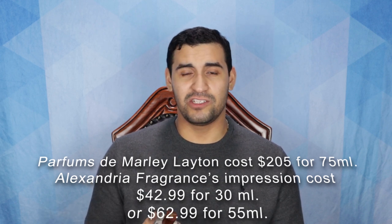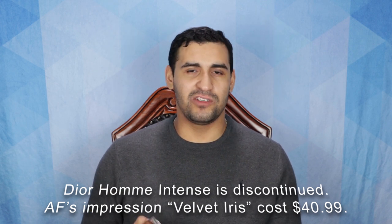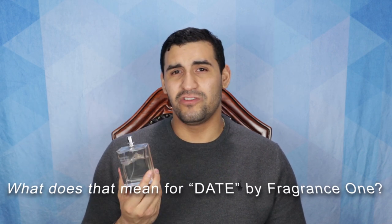If you're just getting into fragrances, go check out alexandriafragrances.com — I'll leave a link down below. They have original creations and impressions of fragrances across the board. If you've been thinking about Layton by Parfums de Marly, check out the impression if you're on a budget. Or if you've been eyeing Yves Saint Laurent Y Intense, head over to Alexandria and check out their impression — it's going to be much lower price.